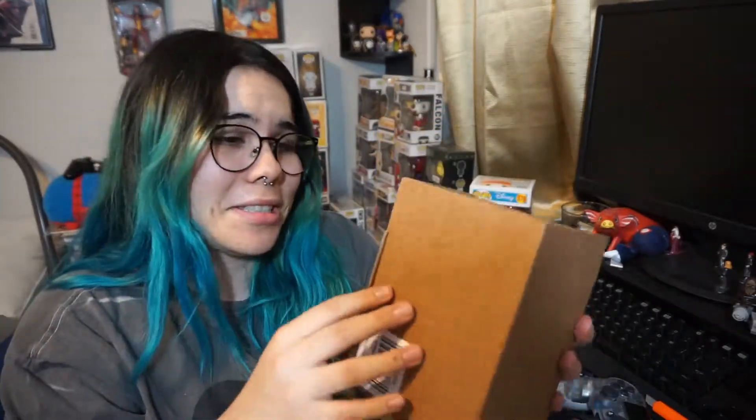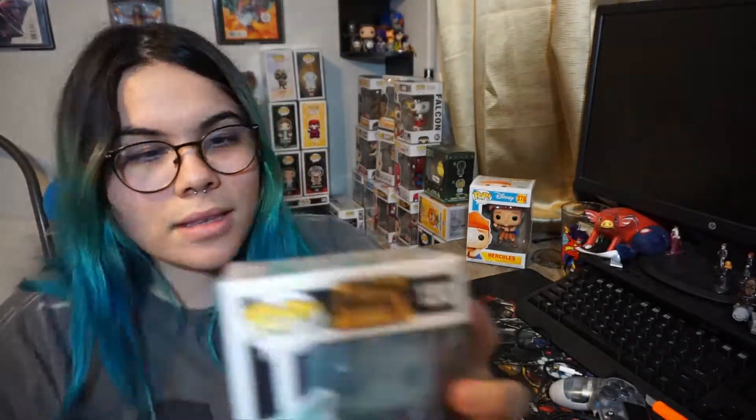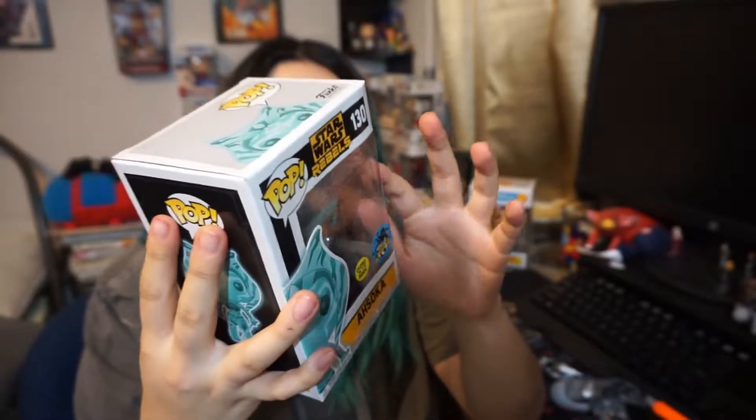I love when they ship things like this — it's just so good. This Pop I've been wanting for a while, I just haven't got around to it. It's the Ahsoka — I don't know how to pronounce it — I just know it's Star Wars and she looks freaking cool. It's from Star Wars Rebels, the animated TV series, and she looks really cool.